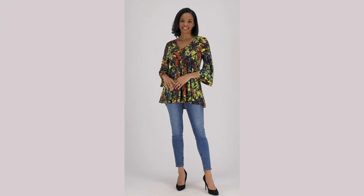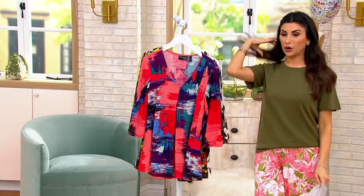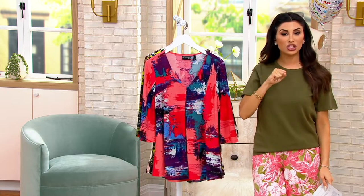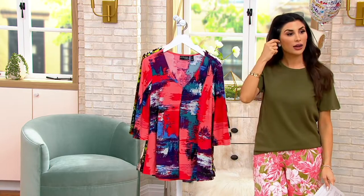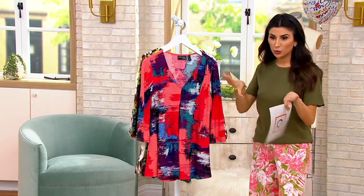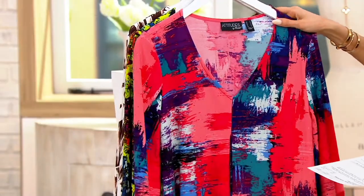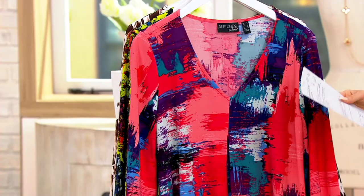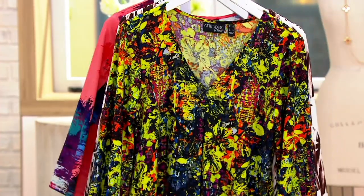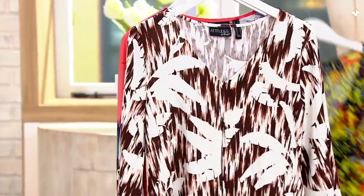Brand new, extra extra small through 3X. This is the pink brushstroke. Maybe we could get one of my jeans and then the pink in the Como jersey top — I'd love to show because this is a super versatile top. This is the pink brushstroke. Vivid floral, which is kind of like an abstract floral. And then the espresso palm.